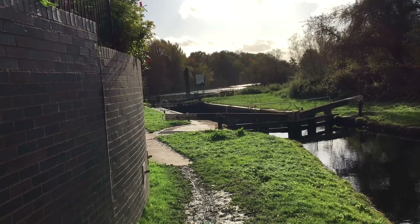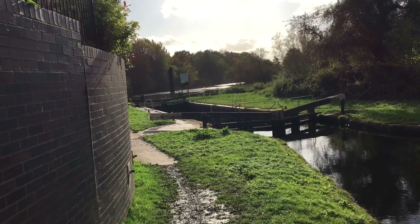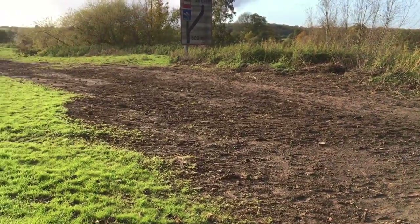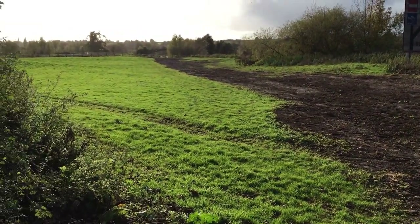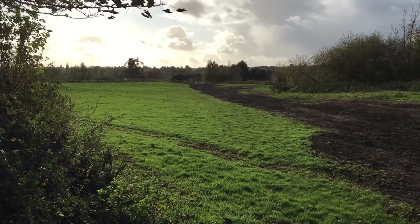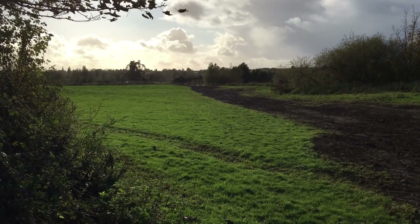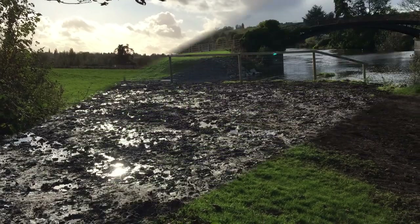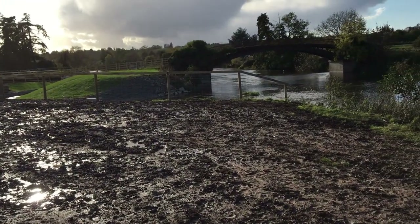Here we go down to Diglis. I don't really know what's going on here — looks a bit muddy. This is looking down towards Bevere Weir, and the bridge going over to Bevere Island. Let's see how we get on. Approaching Bevere Weir.